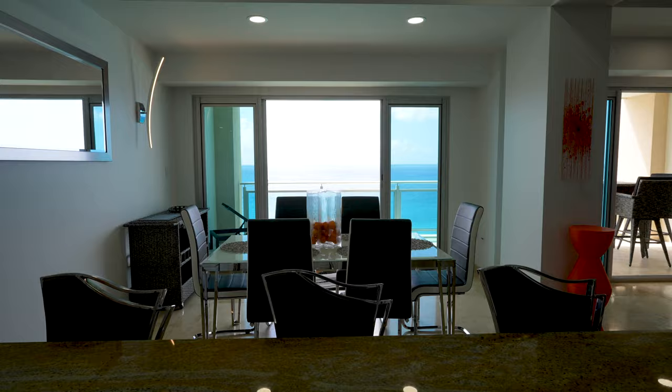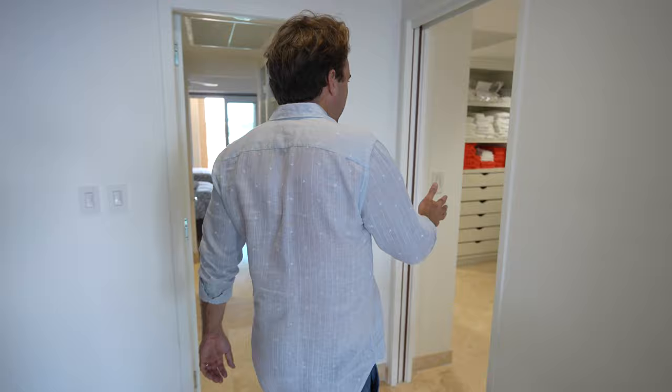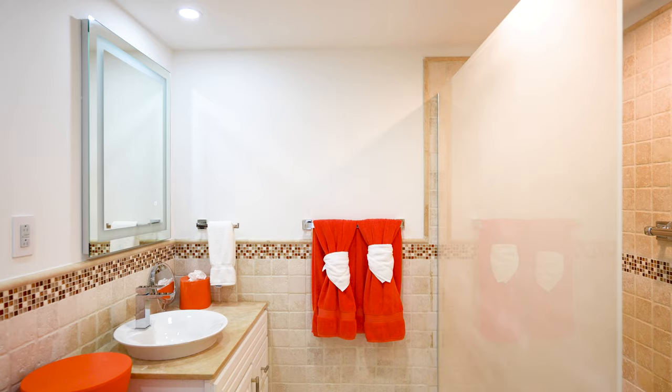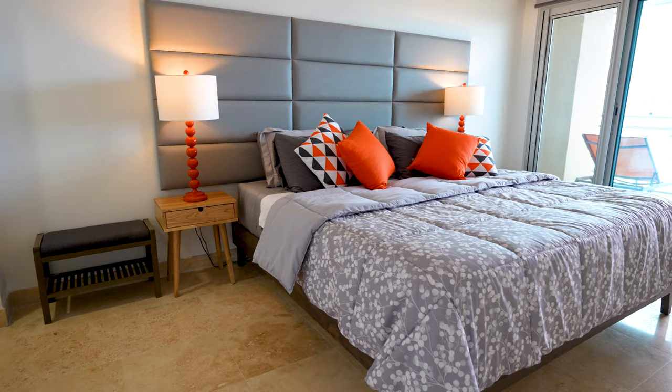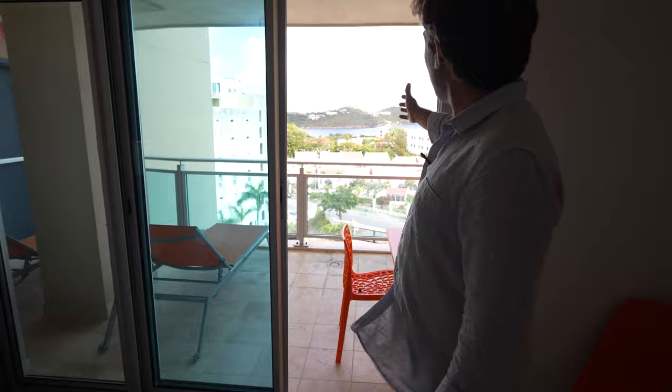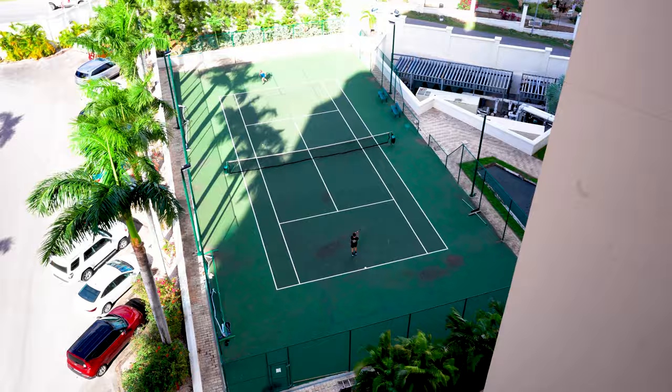The two bedrooms are located in the back. The first bedroom, the master bedroom, has its own en suite bathroom, walk-in closet, and a balcony which looks out to Cupecoy, the Simpson Bay Lagoon, and all the way to the back, Terres Basses on the French side of Saint Martin.